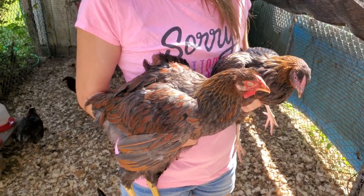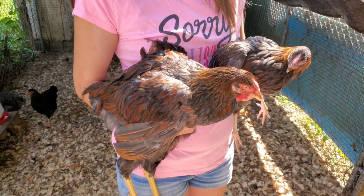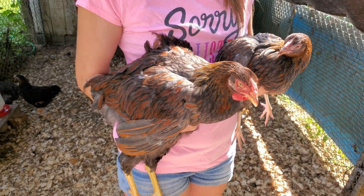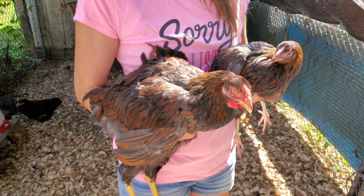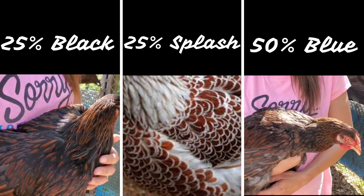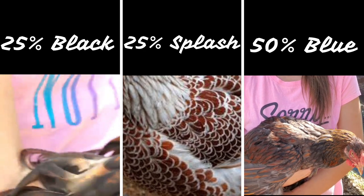Here's one of our blue hens beside Noob, and they're both around the same age — both are blue-laced red Wyandotte chickens. When we breed these two colors together, here's the colors that we're going to get: two blues will create 25% black, 25% splash, and 50% blue.